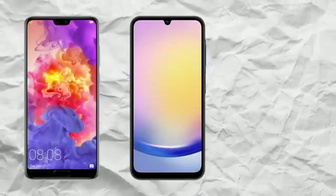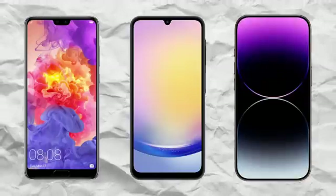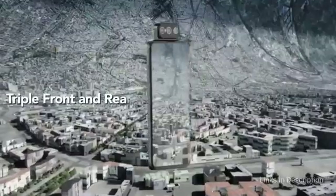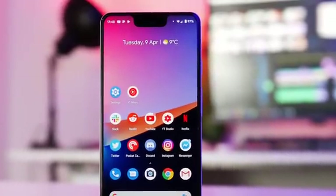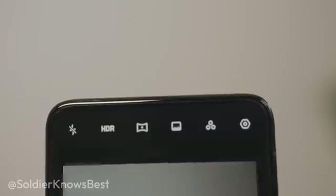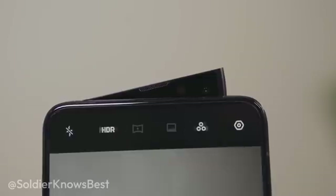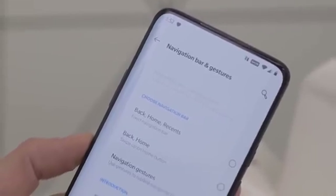It was a tough problem to solve. Some companies tried slimmer notches, others tried teardrop shapes, but for those serious about pushing boundaries, the solution was to hide the camera entirely. This was the dawn of the pop-up camera — a new way to deliver the all-screen design people were now demanding, without any intrusive cutouts or notches disrupting the display. When you needed to take a selfie, the camera would rise up from the phone's top edge, and then go back inside the phone when you were done. For the first time since the introduction of smartphones, you had a phone that offered a completely immersive display.